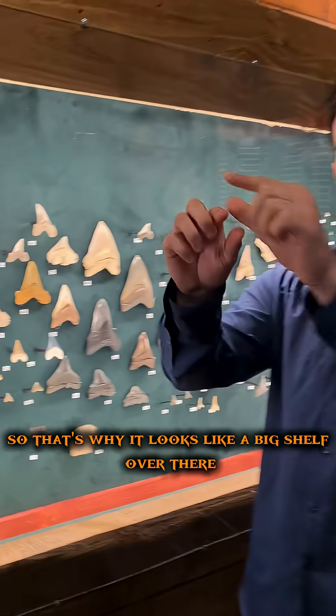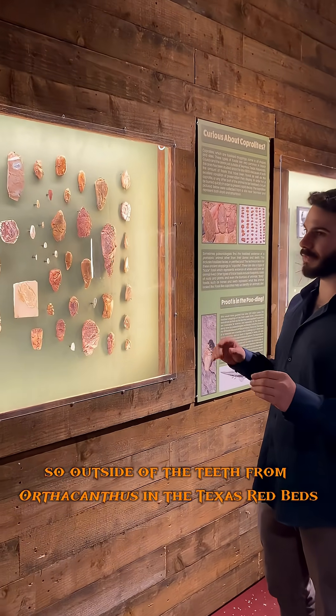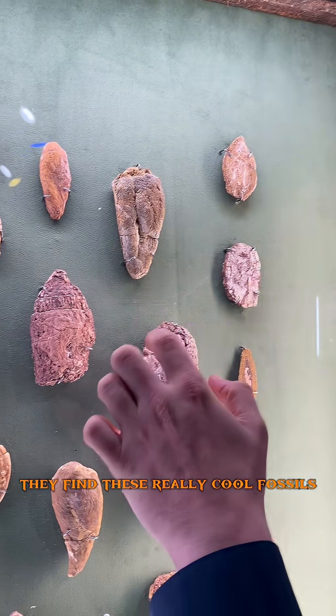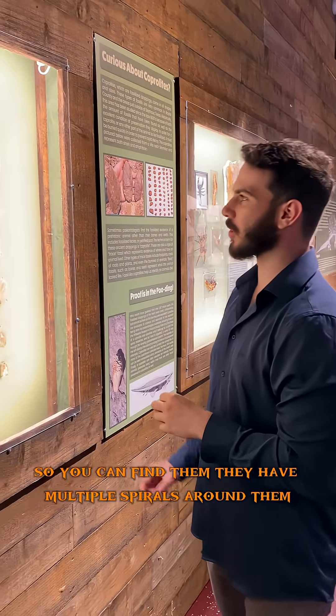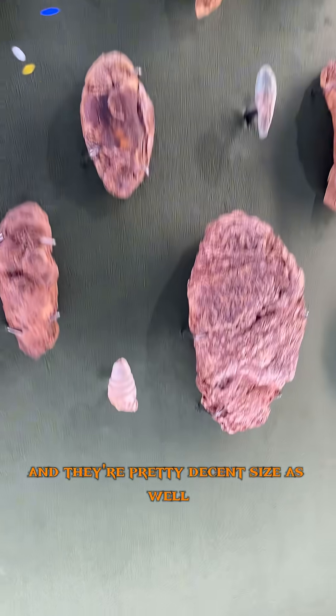Outside of the teeth from Orthacanthus in the Texas Red Beds, they find these really cool fossils which are coprolite. These were ancient shark-relative poos. You can find them — they have multiple spirals around them, and they're pretty decent size as well.